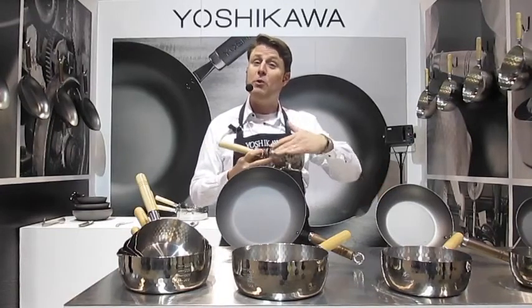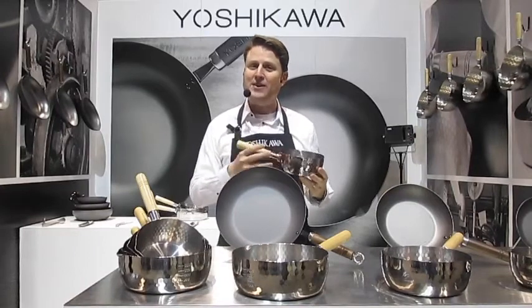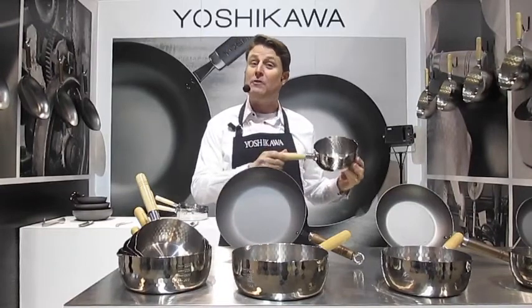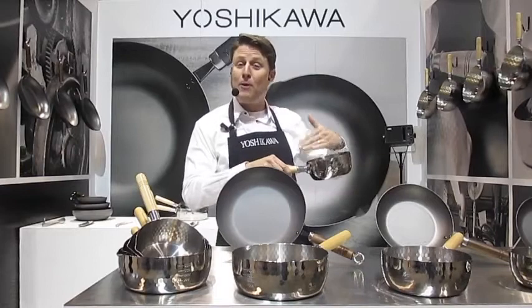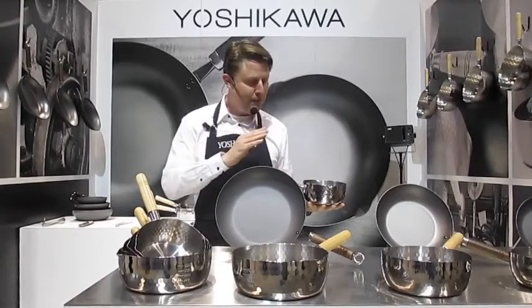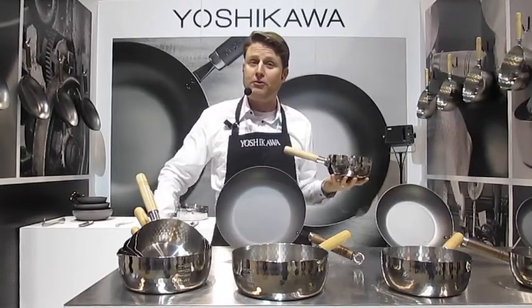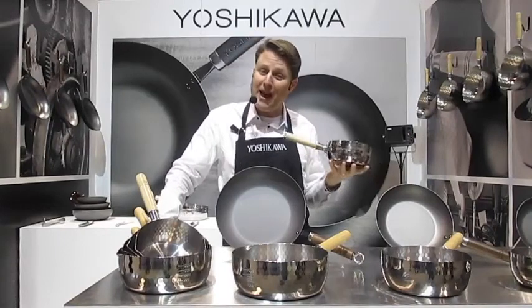Our Yukihira saucepans are made with very high quality stainless steel for very lightweight, fast, even, conductive heating and for very long life. They're made in practical shapes with very attractive master craftsmanship. In cookware, design plus quality — they're everything. So our Yukihira saucepans are beautiful as well as practical.